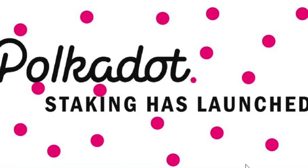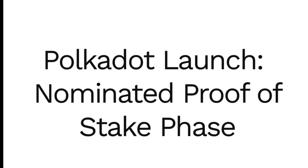During this phase, Web3 Foundation will take a step towards decentralizing the network by increasing the active validator set from 20 to 100 active community validator nodes.